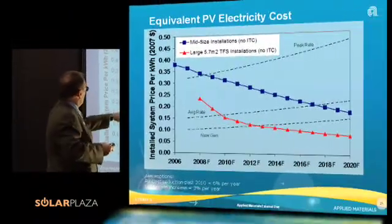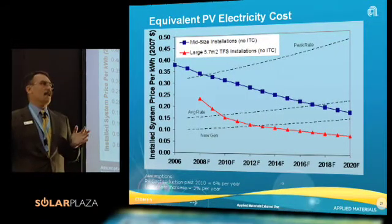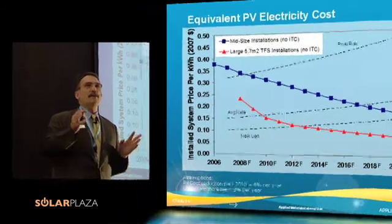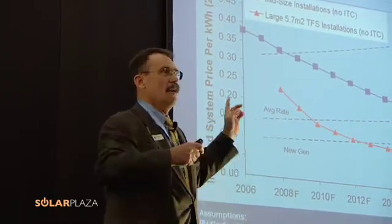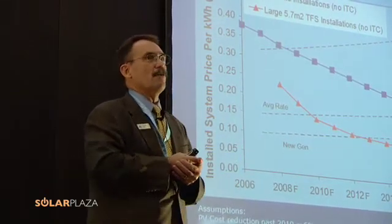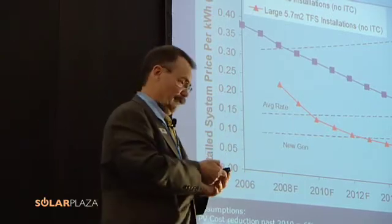This red line down here across the bottom shows what can happen making a big module — that 5.7 square meter size module. It's a game changer. Not only does it allow for the cost to come down for making the module, it allows for the system cost to come down very rapidly as well, further expanding the size of the total market available today.